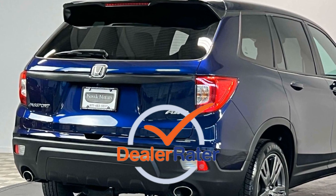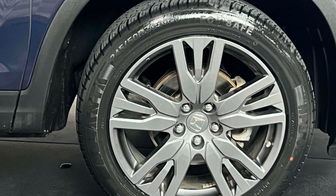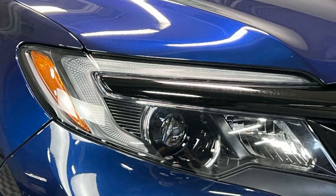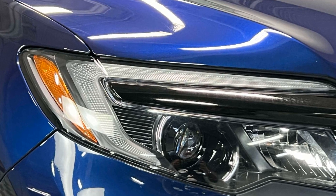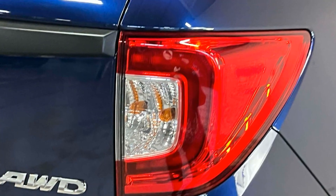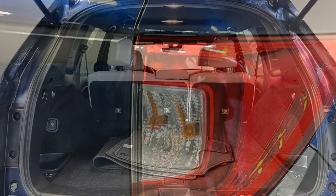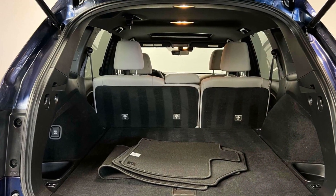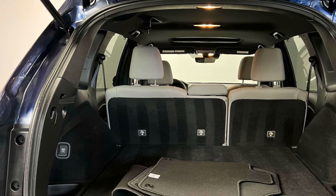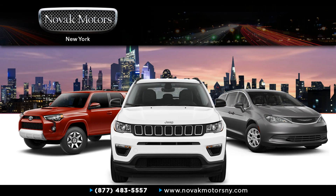This is a top-rated dealer. Ready to take home the car of your dreams? I'll see you next time.